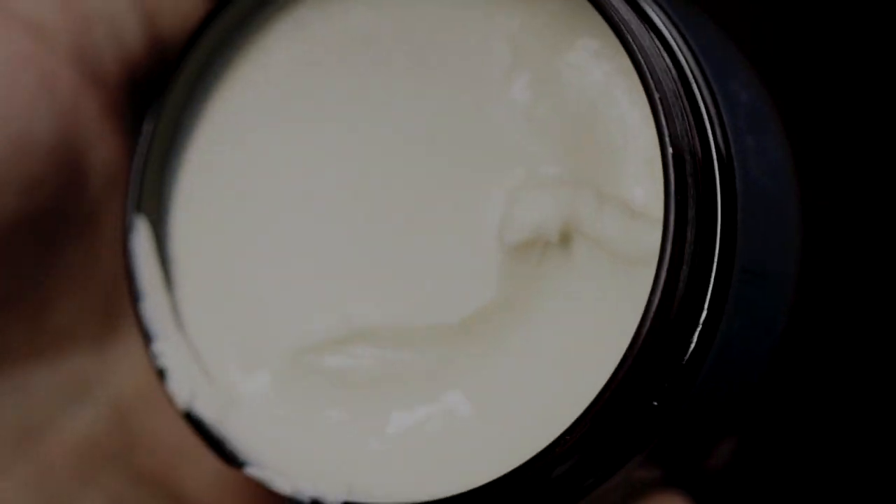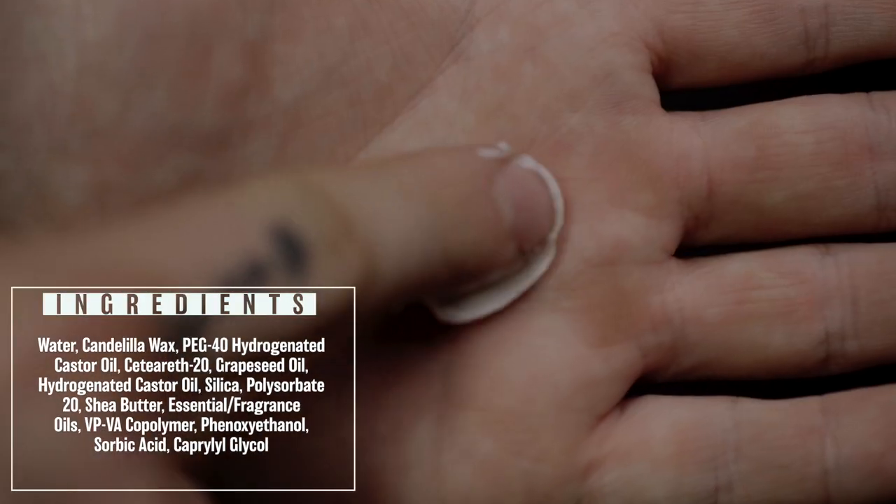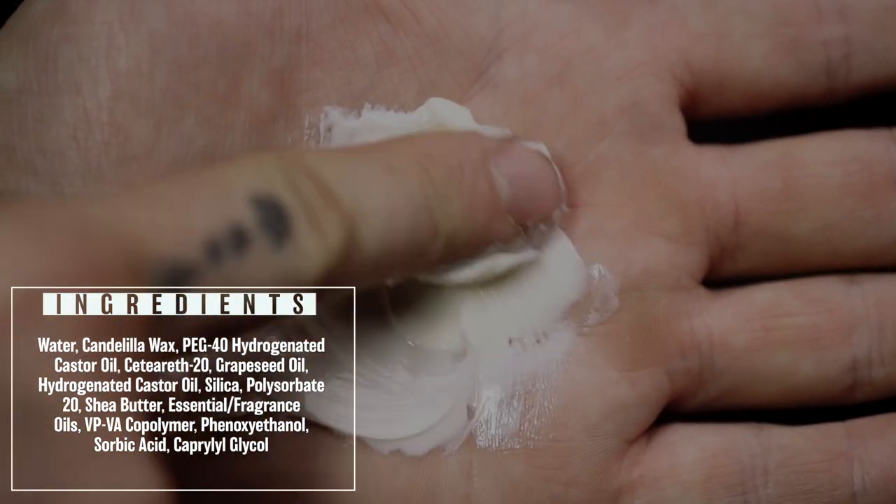Inside the jar here we have a standard looking cream. It's very easy to scoop, very wet, very creamy. It breaks down in the hand with no issue at all, but as you do break it down, a slight tack and dryness does begin to present itself.